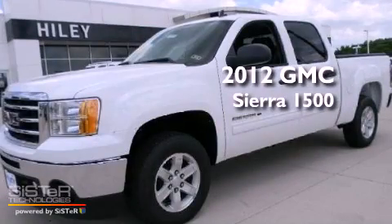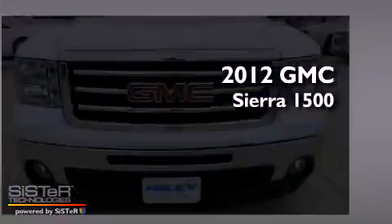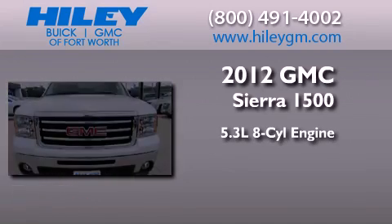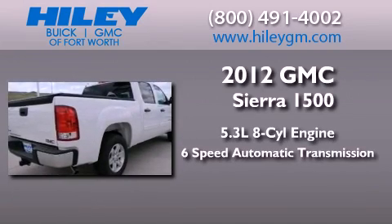This is a brand new 2012 GMC Sierra 1500. It has a 5.3-liter 8-cylinder engine and a 6-speed automatic transmission.